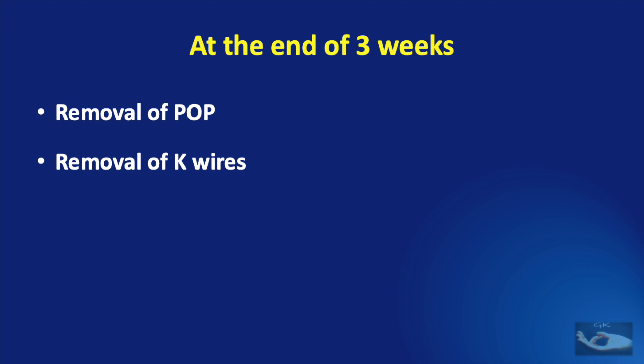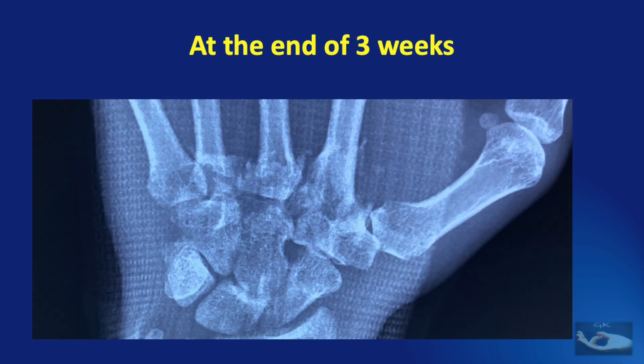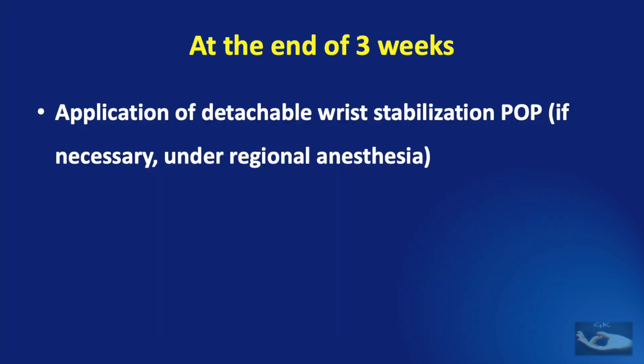The patient was able to bring the wrist to the neutral position without much pain immediately after removal of the wires. On the X-ray taken immediately after wire removal, the fractures are still in the healing phase and are still sticky. It is very important to protect these joints at this stage. If movements of the fingers are started without protection, these unhealed joints will invariably buckle and lead to healing in a deformed position. So, we applied a detachable wrist stabilization POP.